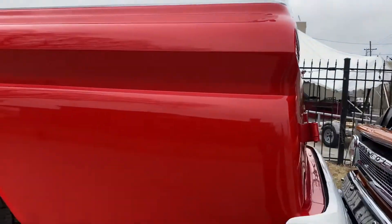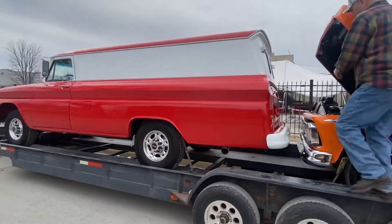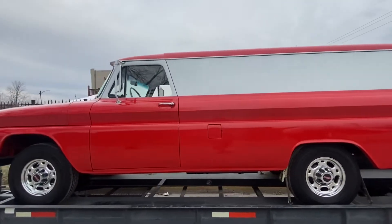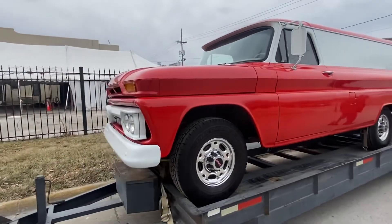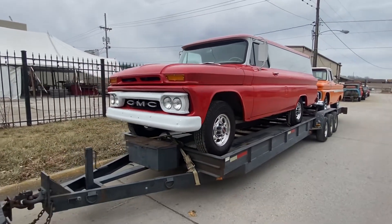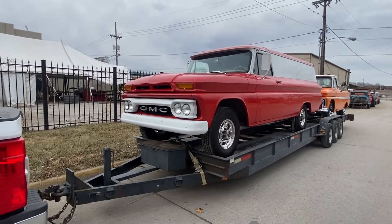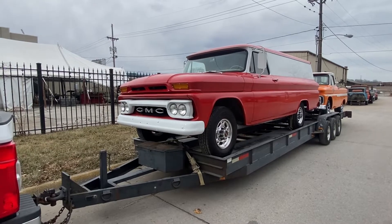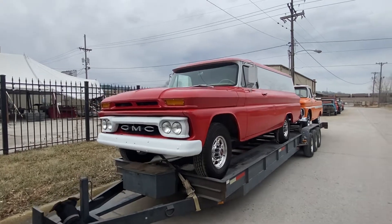And then this little jewel. This is a 64 GMC one ton panel, 133-inch wheelbase. The panels were available 1960 to 1966 in a half ton, three-quarter ton, and one ton. This happens to be the one ton version. The half ton was 114 or 127 inch, three-quarter tons were 127 inch, and the one tons were all 133 inch.